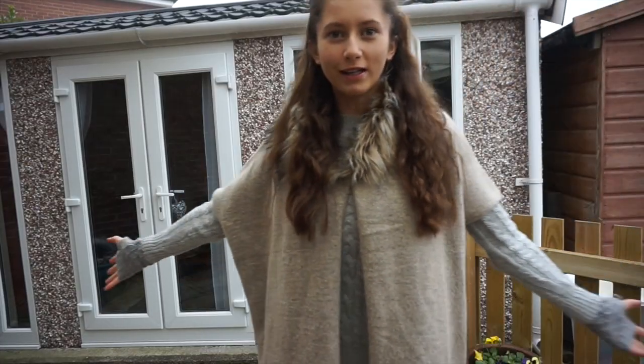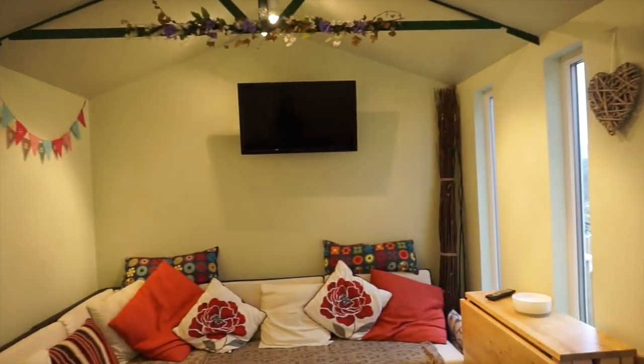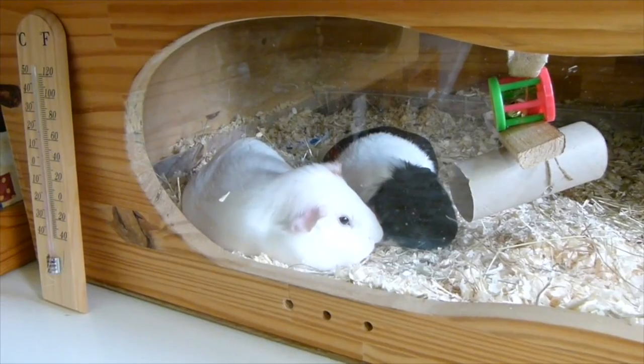We then got this really nice garden building — as you can see, we're quite a fan of our garden buildings. In here is where we then moved our guinea pigs; they were in this side of the room. At the time we had a group of four guinea pigs, and they're all really tired because they've been on the grass all day.